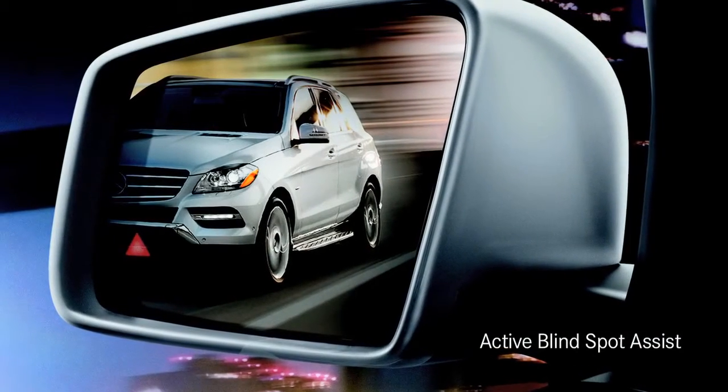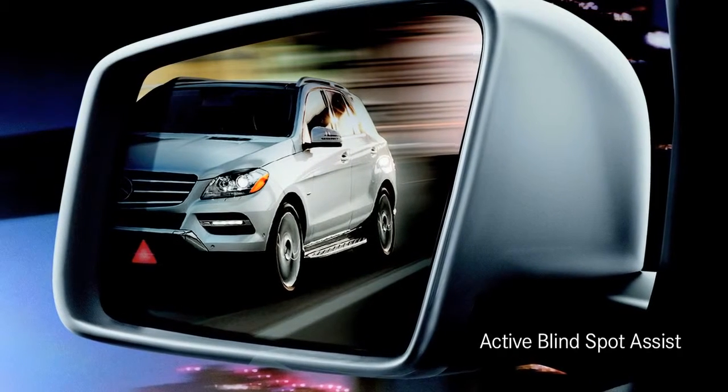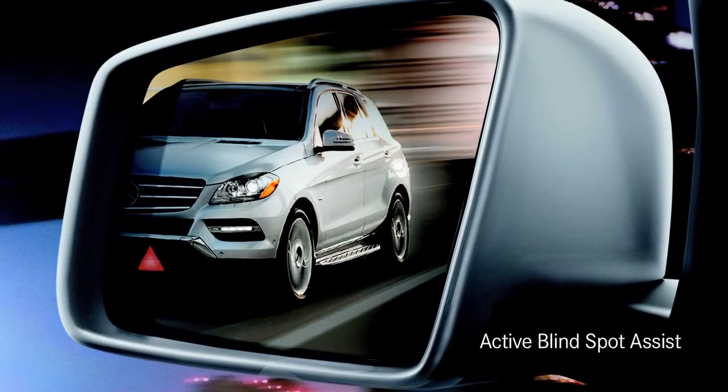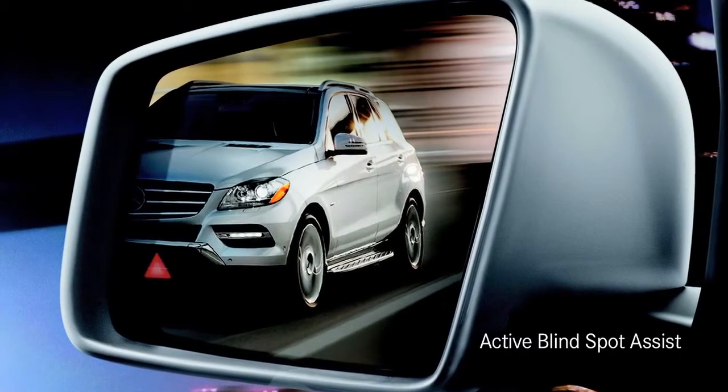When traveling on multi-lane roadways, new Blind Spot Assist lets you know when there's a vehicle next to you with a lighted icon in the side mirror. Should you signal for a lane change while a vehicle is detected, a warning tone sounds.